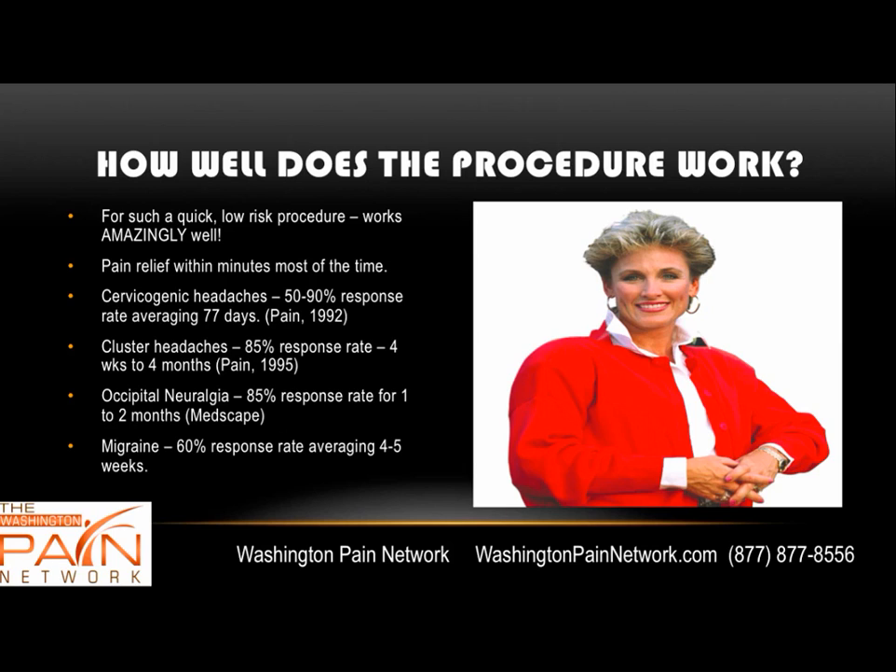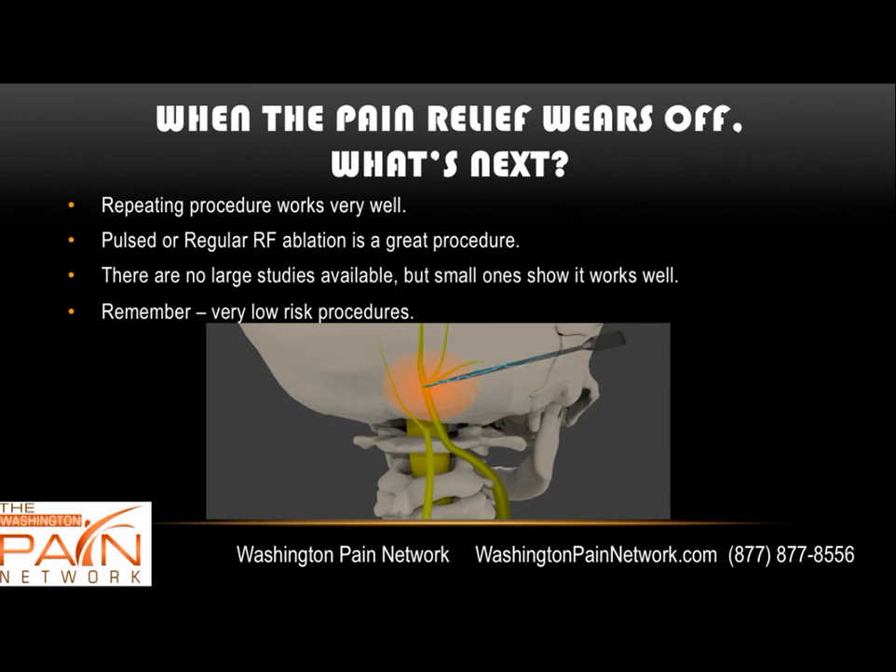If the blocks work and then wear off, the procedures can be repeated with the expectation of the same result. When pain relief wears off, you can repeat the procedure or a person can undergo pulsed radiofrequency ablation, where the pain doctor places a catheter and pulses thermal energy through these nerves — which, as mentioned, are sensory only with no motor function. Those can provide pain relief for quite a bit longer.